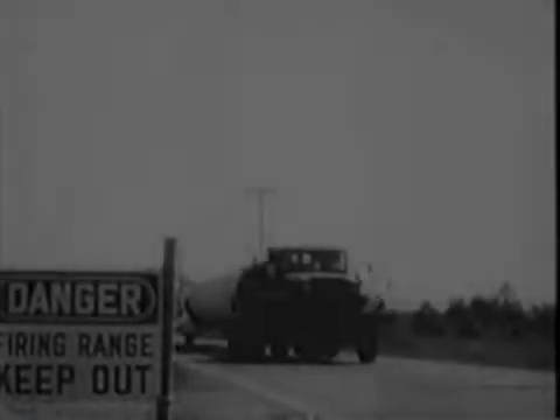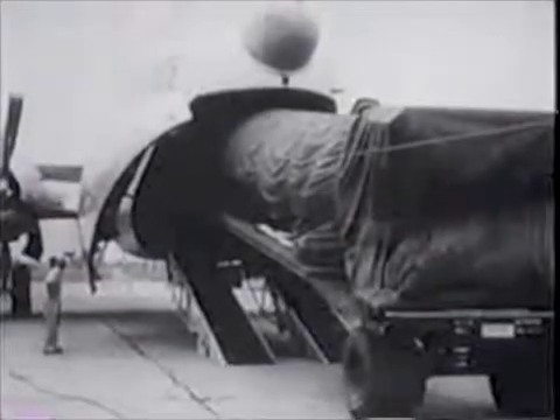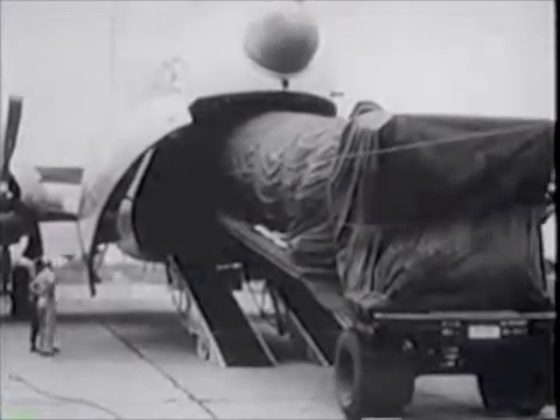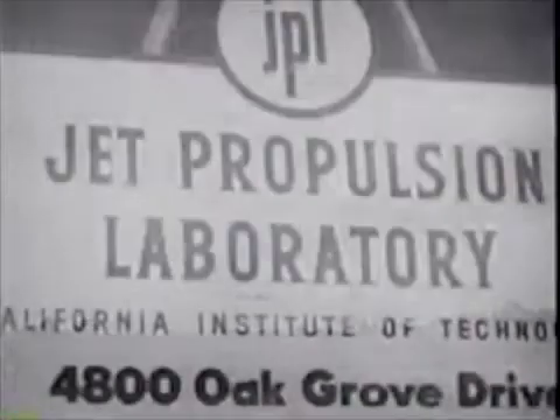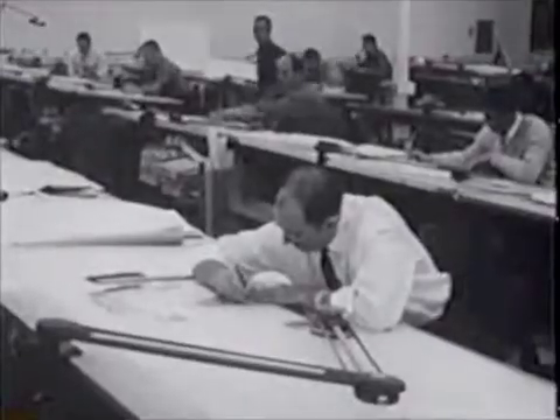The static firing was successful, and the modified Redstone, which would serve as the first stage of the satellite-bearing rocket, was loaded aboard a plane. Next stop, Cape Canaveral, Florida. But meanwhile, far across the country at the Jet Propulsion Laboratory, a sprawling 80-acre research and development complex in Pasadena, California, scientists and engineers were racing toward the same deadline.